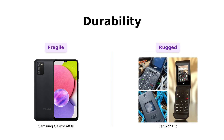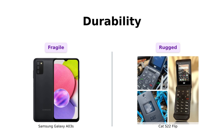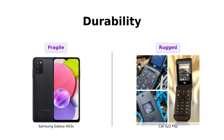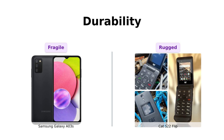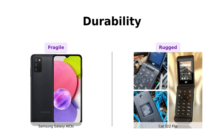The durability check. The Cat S22 Flip is MIL-STD-810H compliant, which means it's built like a tank. You can drop it, kick it, even throw it at your ex's house, and it'll survive. The Galaxy A03s? Well, let's just say it's more of a delicate flower. Handle with care, folks.